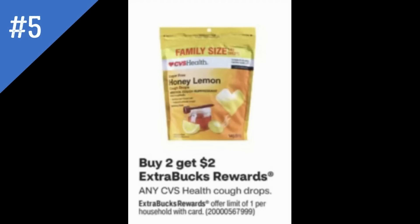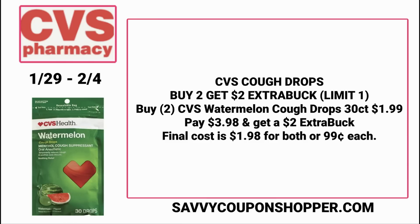Deal number five is on any CVS Health Cough Drops — buy two, earn a $2 extra buck. The ad shows the large family-size bags since those are more expensive, but the keyword is 'any,' so the smaller 30-count CVS Cough Drops should be included. Grab two of the CVS Watermelon Cough Drops, a 30-count bag for $1.99 each. You'd pay $3.98 but earn a $2 extra buck, making the final cost $1.98 for both or just $0.99 each.